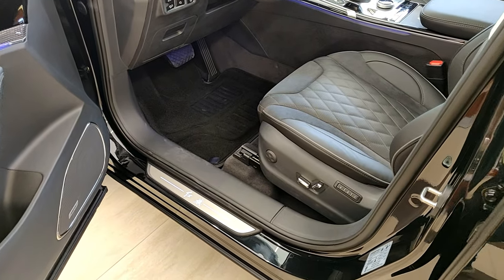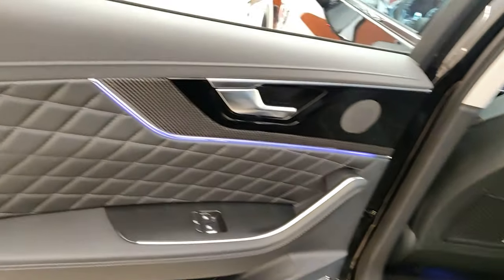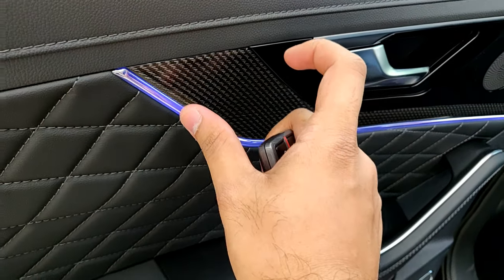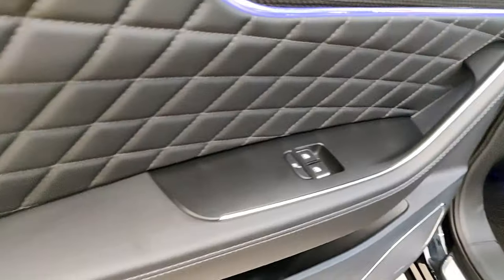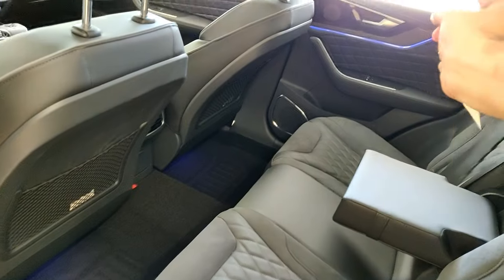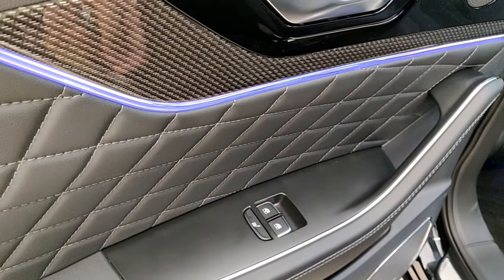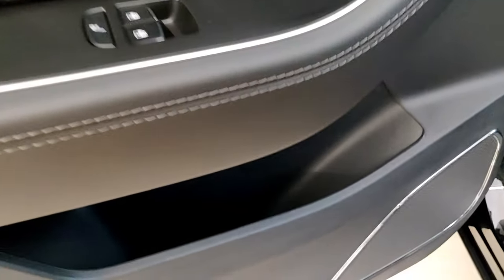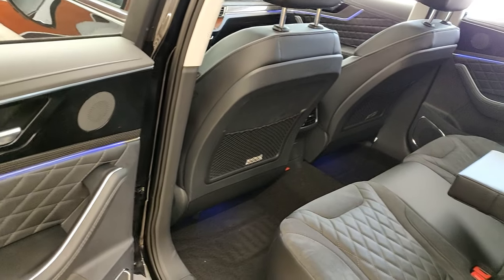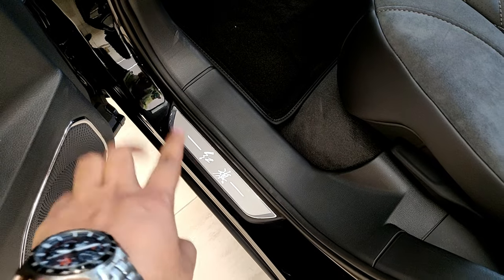One thing I forgot to show about the interior: the Hongqi illuminated sill plates. Now in the rear, the back seat doors are similar in quality — same soft-touch materials with ambient lighting, carbon fiber-style trim, and leather materials all around. You have window controls for both sides from the same panel, a button for heated rear seats, and decent door pocket storage. The rear doors also open quite wide, and you get the illuminated Hongqi sill plates here as well.